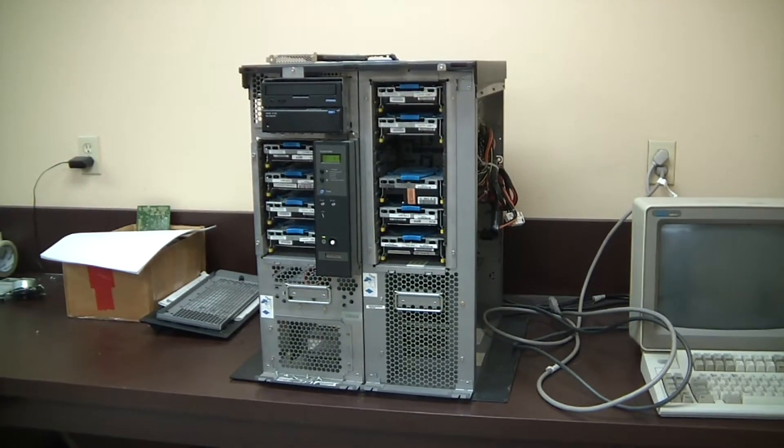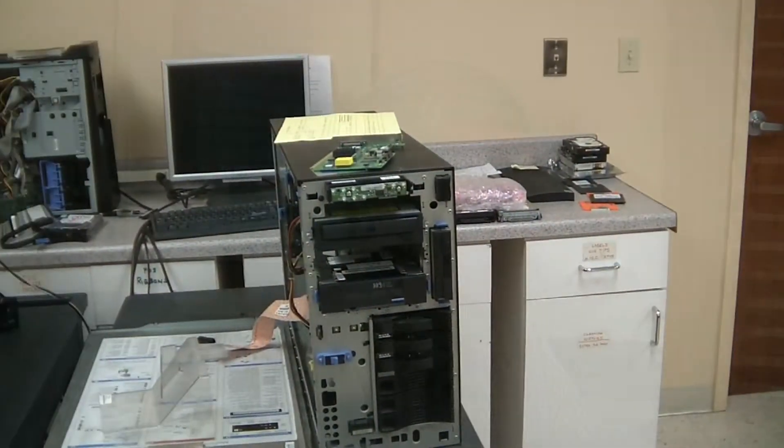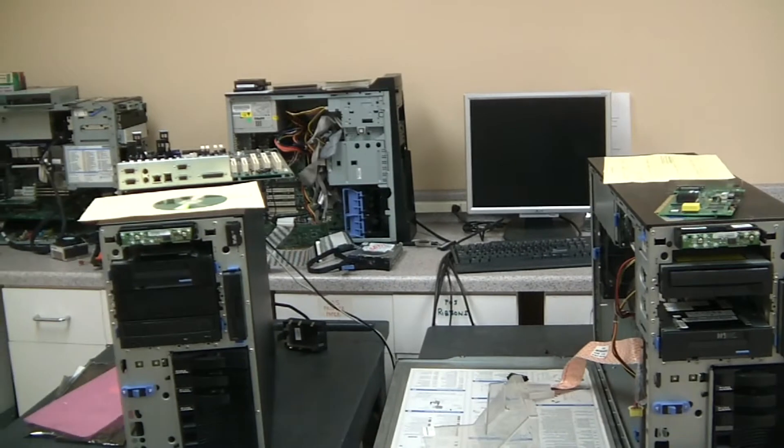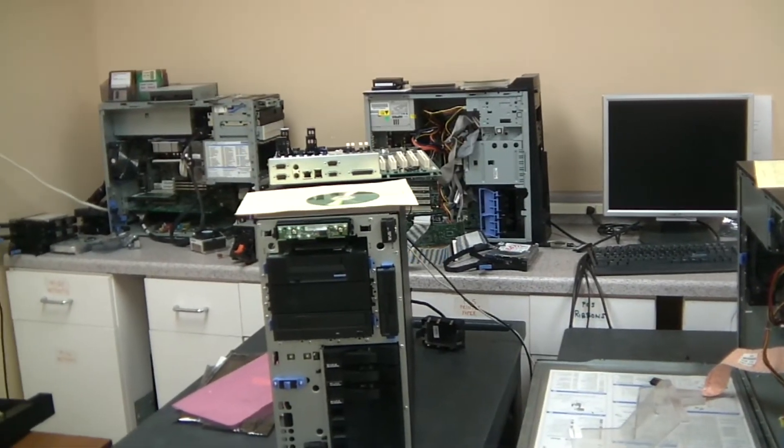The IBM mid-range product line, the i-Series or now the old AS400. The printers and plotters that you'd see — if it prints, we maintain it. Obviously PC servers. We do a lot of point-of-sale or POS repair, and we have multiple retailers throughout the United States that we support.